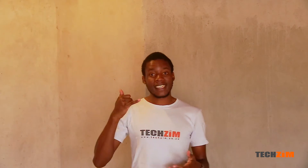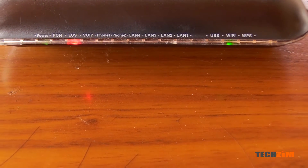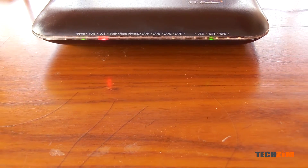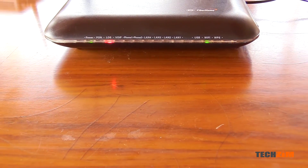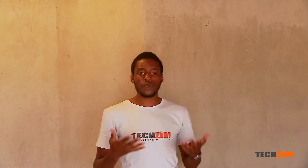Internet is down. You call the internet guys and they ask how many lights are lit up on the router. You tell them three, then wait a second, and they tell you to restart the router and three lights become four. But what do these lights mean and what in the world do they have to do with my internet?